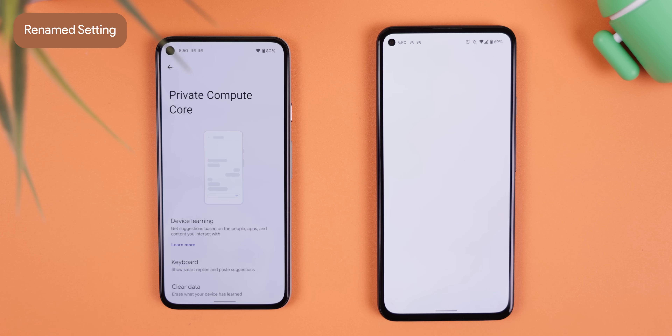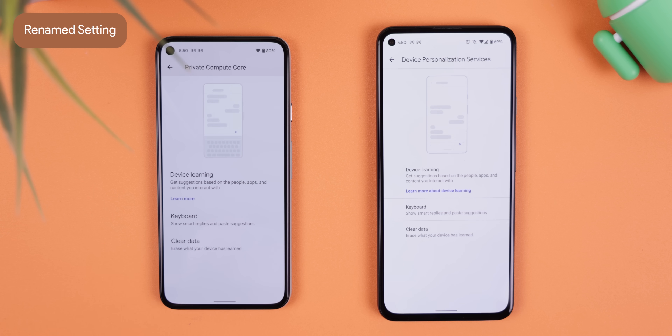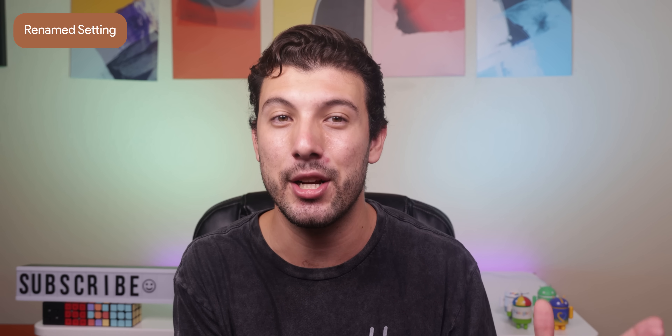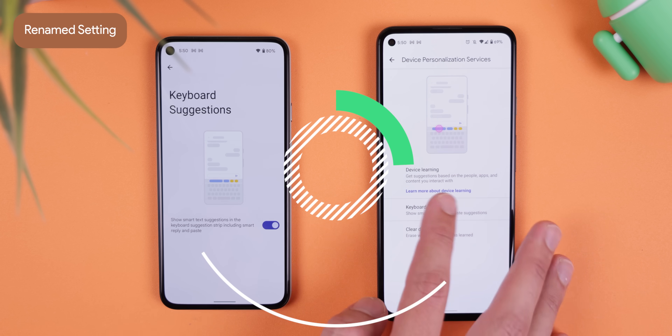There's a renamed menu within the privacy settings that used to be called Device Personalization Services, and now it's called Private Compute Core. Terrible name if you ask me, but it just lets you turn off keyboard suggestions and other Android features that use on-device machine learning.